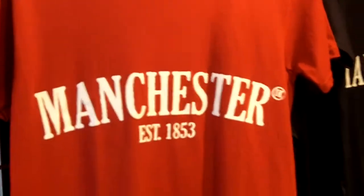I'm at the Christmas market here in Albert Square, and right here we have the Manchester gift stall. So let's take a look at some of the gifts you can buy related to Manchester.